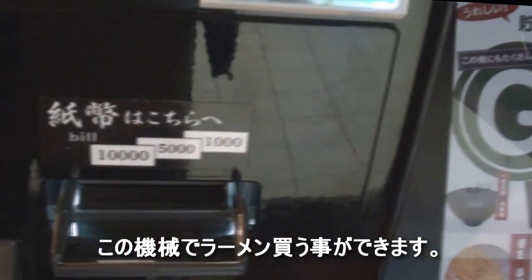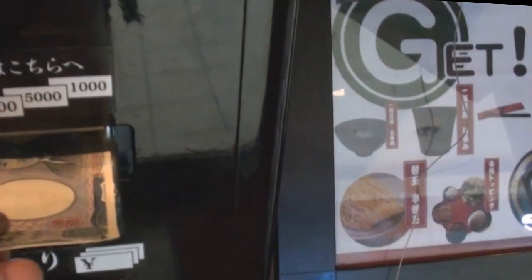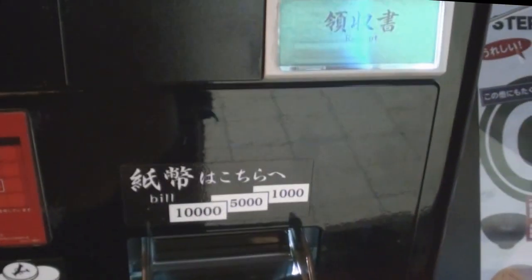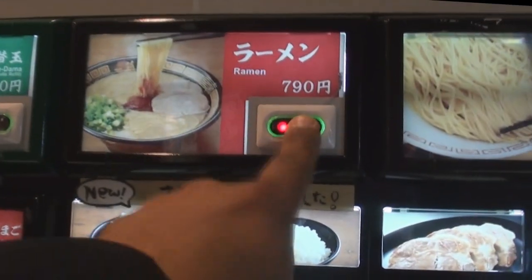It's a vending machine to order. So first you put the money in here — put a thousand yen note in there — and then it lights up anything that you want to eat. I'm gonna go with the ramen. There's a ticket, and your change.